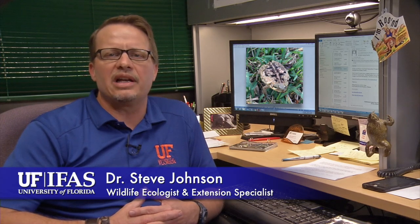Hello, I'm Dr. Steve Johnson, an associate professor of wildlife ecology and state extension specialist with the University of Florida, IFAS.